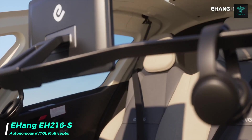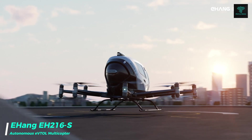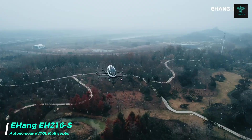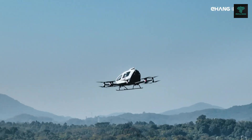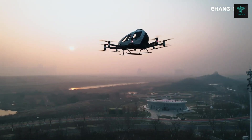The Ehang EH216S is a two-passenger electric vertical take-off and landing multicopter designed by Ehang, a pioneer in autonomous aerial vehicle technology. This multicopter is built for advanced air mobility, featuring 16 propellers and 16 electric motors for maximum stability and safety.